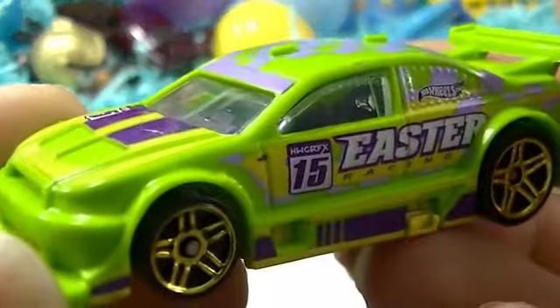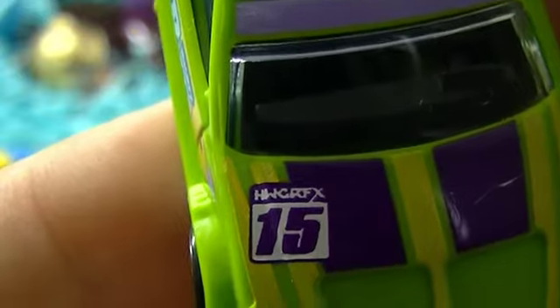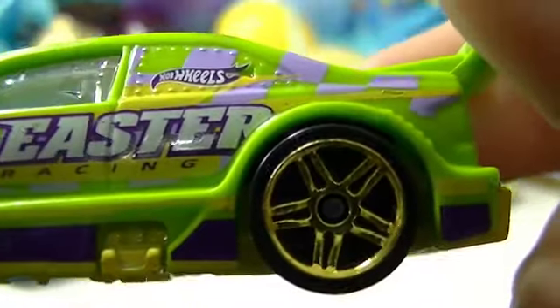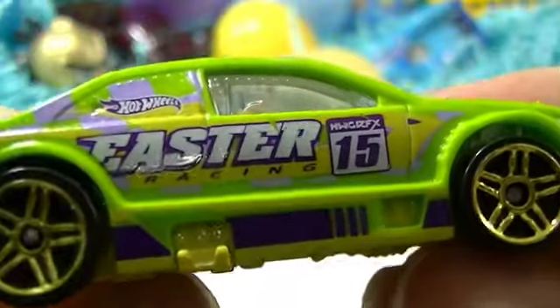The Amazoom — the Brazilian Easter car. I can't read what it says on my screen here, but you guys can always see it on the video. The green's nice. I think the kids will like this one. It says Easter Racing on it.